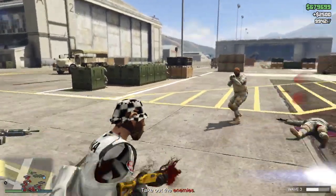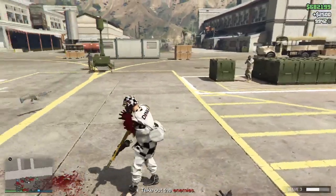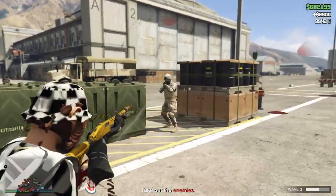Yo, what is going on YouTube, welcome back to a brand new video! In today's video I got this insane try-harder outfit for you guys. It is insane, so that's why you want to watch the whole video — every single minute — so you don't miss a single step.